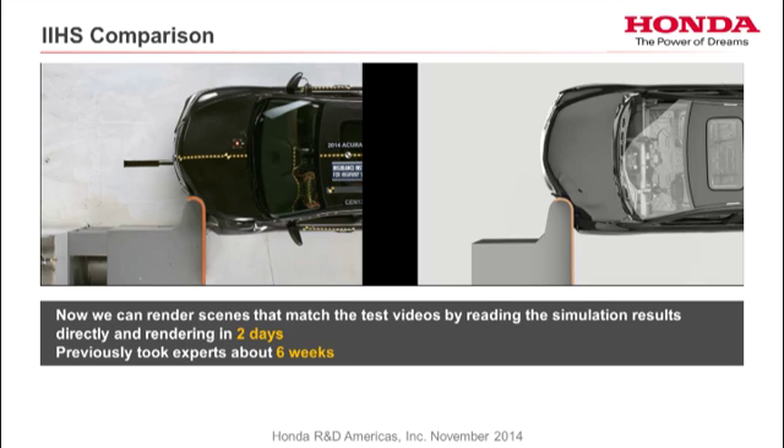We did this about five years ago with an in-house rendering expert, and it took him six weeks to do one scene. Now, with 3D Excite and the Real Impact plug-in, I can do it — and I'm not a rendering expert at all. I can do it in about two days. That's a huge time savings, and if I can do it, it's got to be pretty easy.